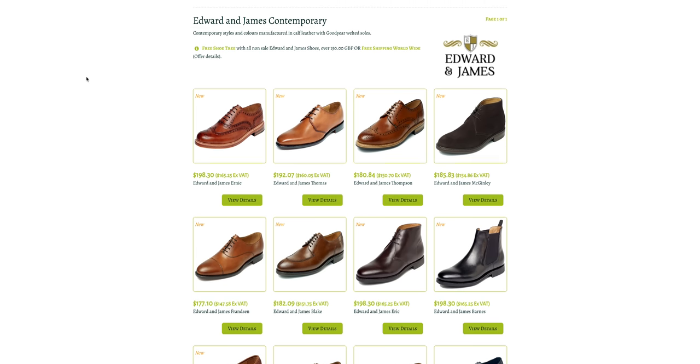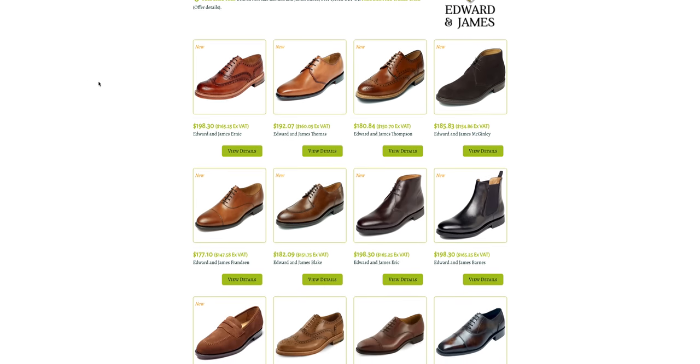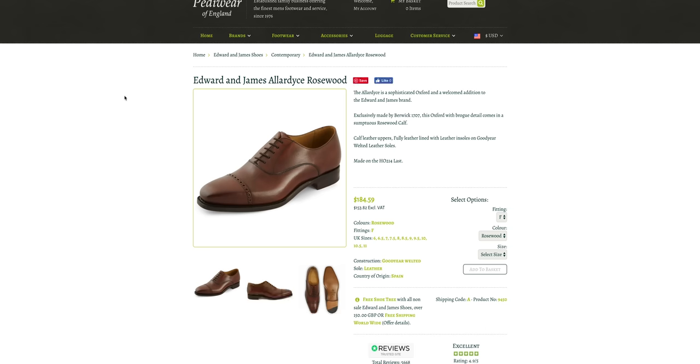Number 10, we're going to start with Edward and James. Edward and James has four different ranges of shoes, but the one we're going to cover is from their contemporary range. Edward and James is the in-house brand for a shoe store out of the UK called Pettywear. The shoes are actually made in Spain by a company called Berwick — which is also on this countdown, we'll talk about them further down — and they range between $175 to $185.